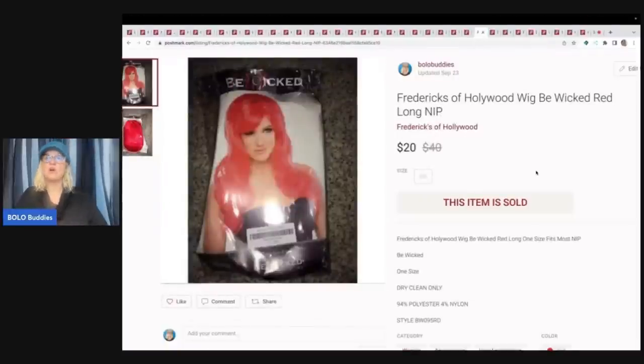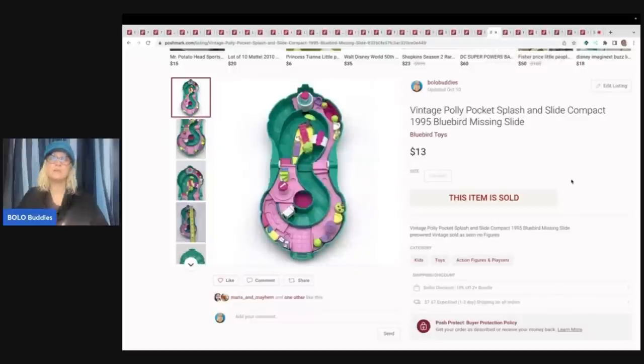This is a Fredericks of Hollywood wig — another retail arbitrage buy. I went on to Fredericks of Hollywood, found coupons, bought on clearance. I think I paid $8 for these — I definitely overpaid. But they are still selling. I probably bought 20 of them in red and black and I'm just selling them on all three platforms. They do sell, but they are very long tail. This one sold for $20 with the buyer paying shipping. This is a Polly Pocket splash and slide compact — my cost of goods was probably about a buck. I sold it for $13 plus shipping.